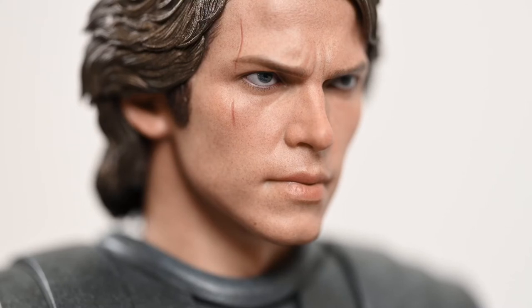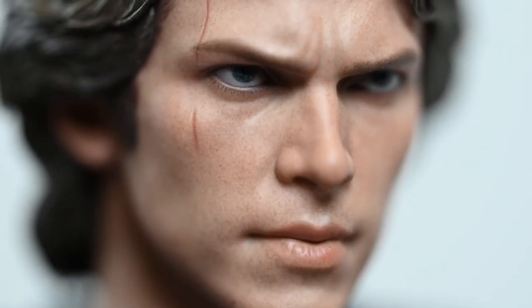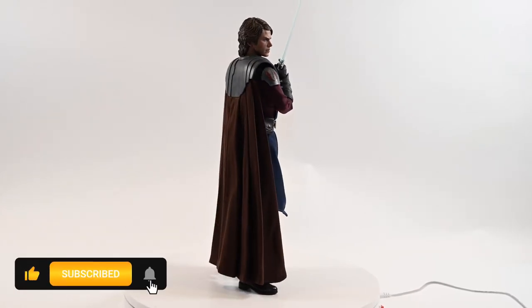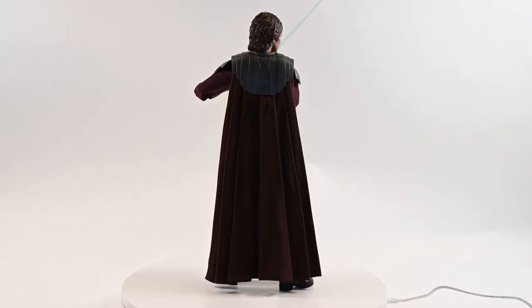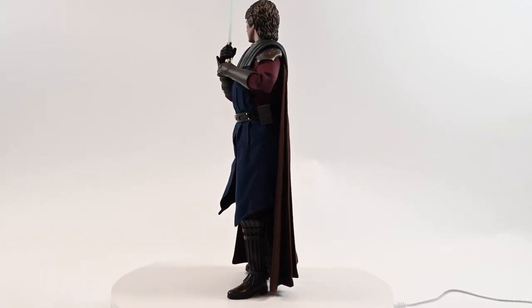The figure features a hand-painted head with a highly accurate sculpt, detailed skin texture, and a new facial expression with the scar. The body has over 30 points of articulation and comes with a tailored fabric costume to bring the Anakin we know to life. Anakin also has sculpted armor and cape from the 2003 Genndy Tartakovsky Clone Wars animated series, which makes him look so much more Darth Vader-like.